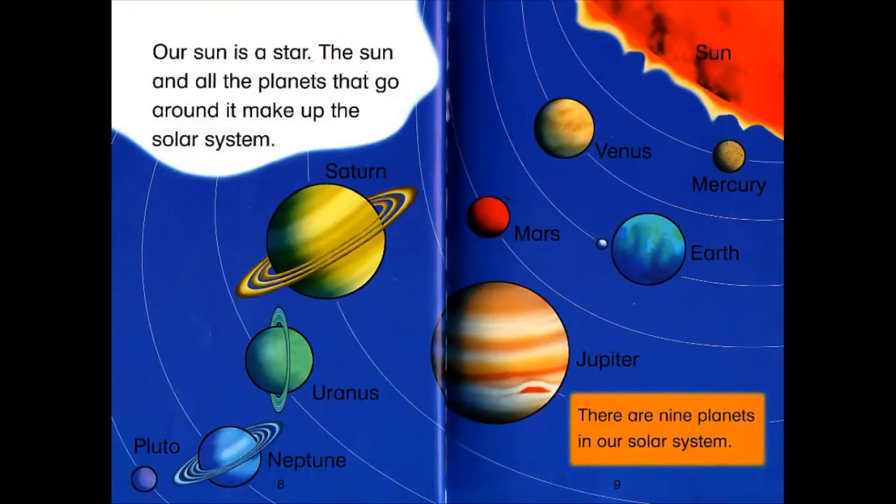The Sun and all the planets that go around it make the solar system. There are nine planets in our solar system.